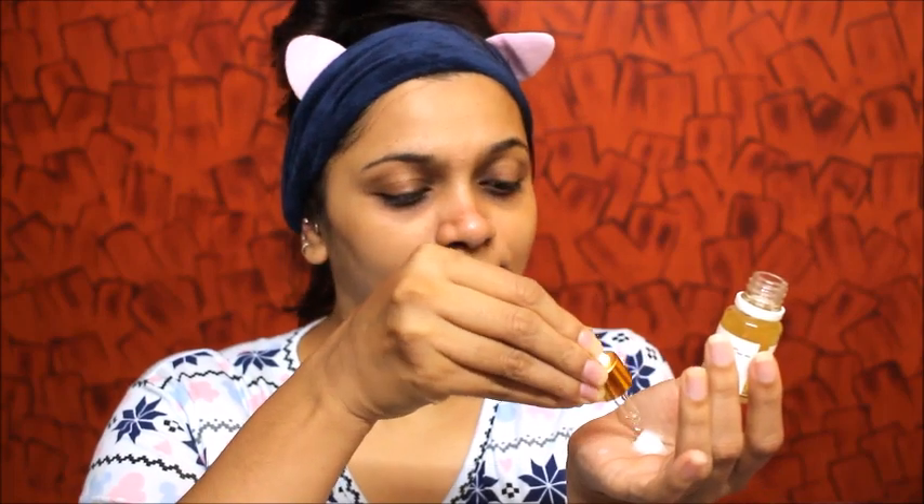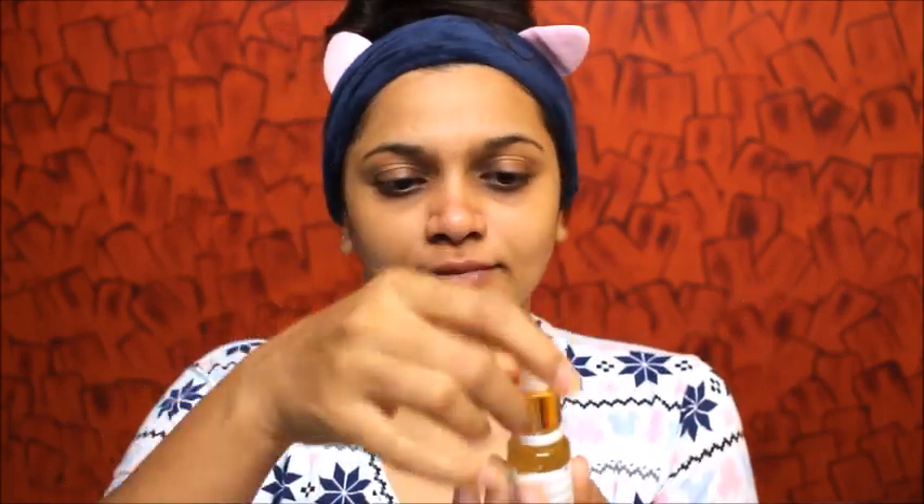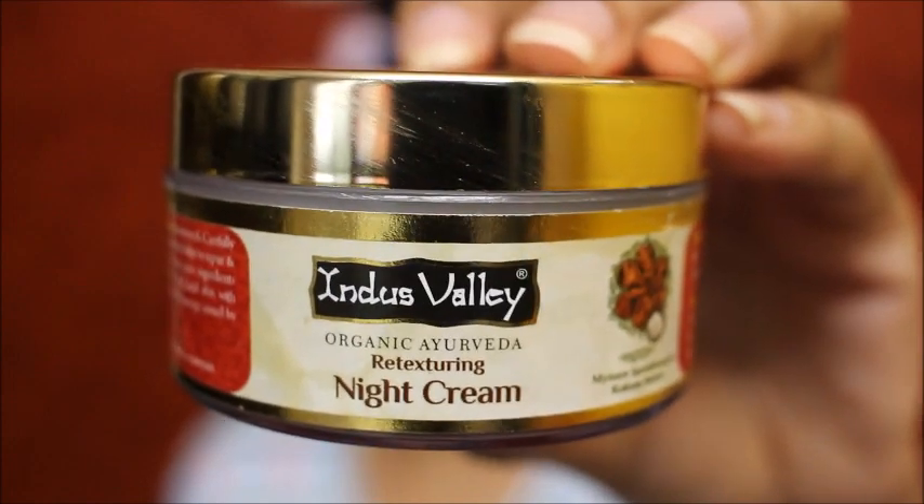For my sixth step, I love using serum. I'm using this Biotique serum and mixing it with this Good Vibes facial oil which has silver leaf in it. I'm going to be mixing both of these and applying it all over my face and neck. I massaged this nicely into my skin — unfortunately I lost that footage, but I did apply this serum.